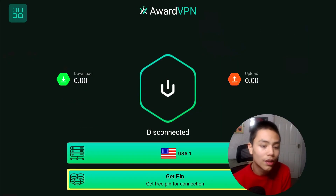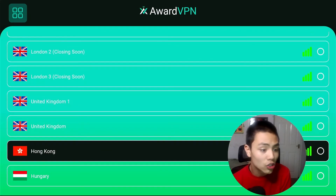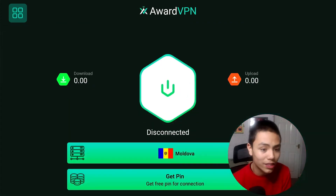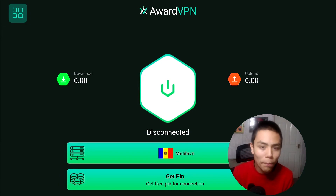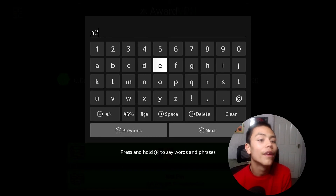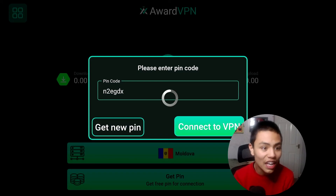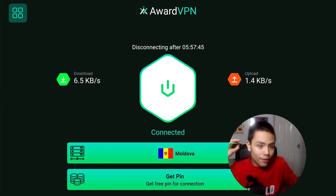Once you've entered your unique PIN code, click Next, connect to VPN and you are all set, folks.